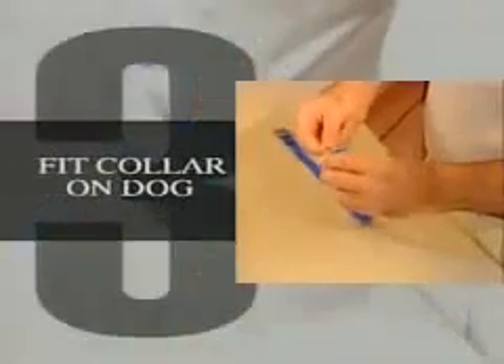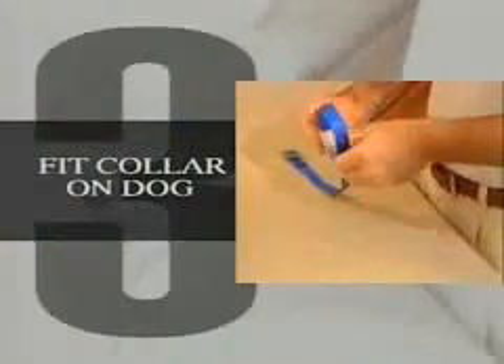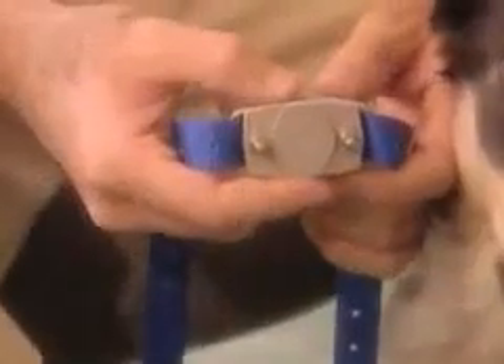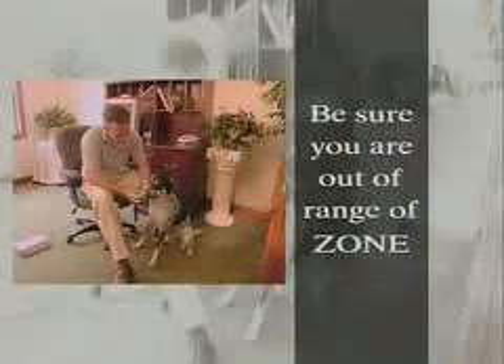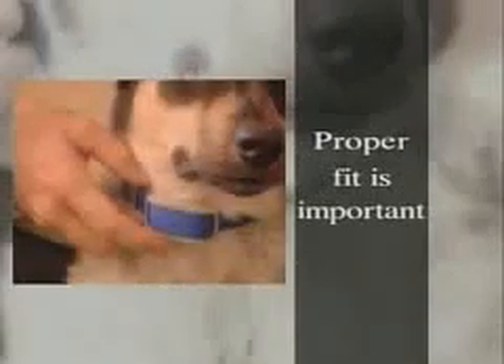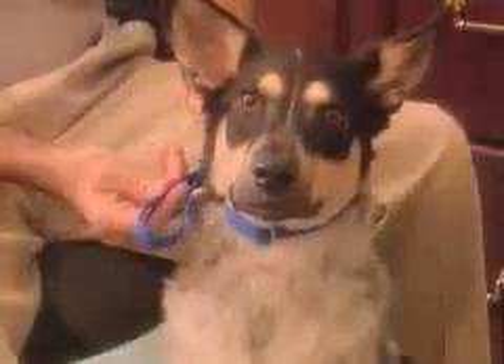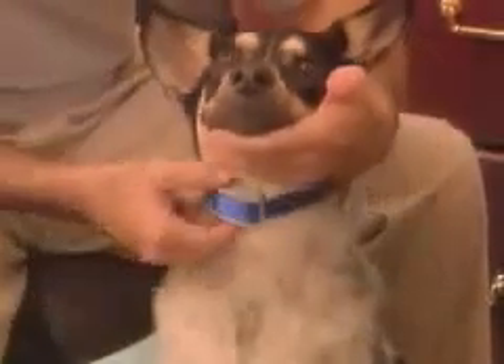Step three: fit the training collar on your dog. Thread the collar strap through the channels on the receiver as shown here. Turn the collar on by turning the battery cover toward the on position, but be sure you're well out of range of the zone you've placed before fitting the collar on your dog. A proper fit is important because a loose collar may cause inconsistent performance. Place the collar around the dog's neck with the training collar under the chin. The collar should be snug, yet loose enough to allow one finger to fit between the strap and the dog's neck as shown here. It's okay to trim off any excess strap length.